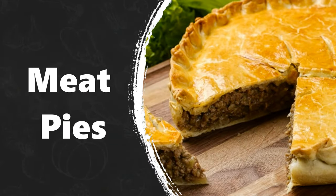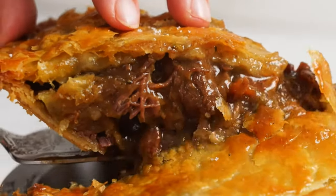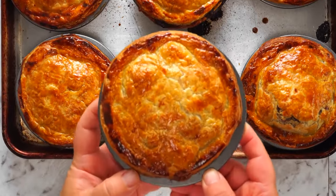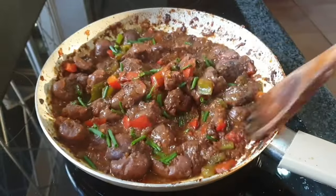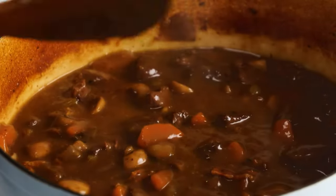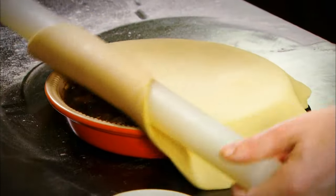Meat Pies. A traditional British pie has pastry on the top, and sometimes on the bottom too. To make steak and kidney pie, for example, you cut beef and kidney into pieces and cook them slowly in gravy. Then you cover this with pastry and bake it in the oven.